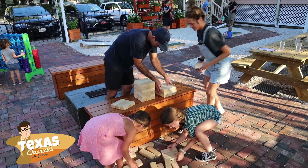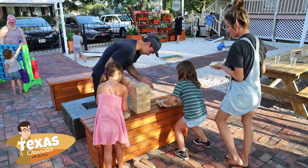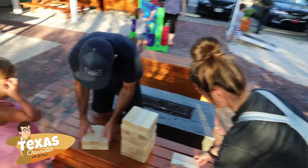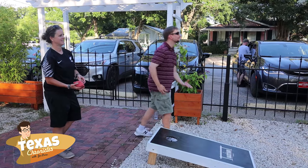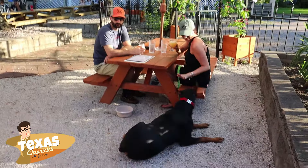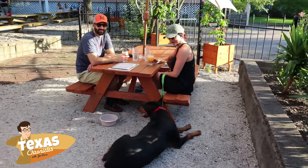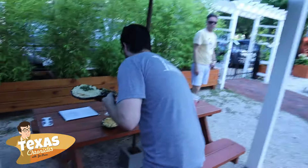Come to The Backyard because I think it's just different than anything else around here. You have a good-sized area for the kids to come out and enjoy themselves while the parents sit at the table and have a glass of wine or a beer and eat some food. The area itself — Old Seabrook — is just such a phenomenal area, and we love being a part of this community. The place just has that homey vibe.